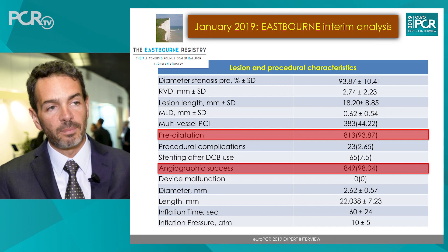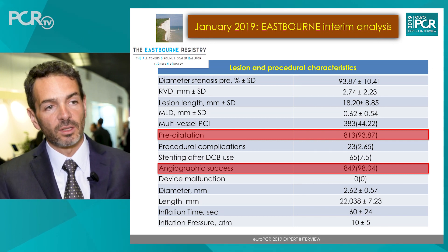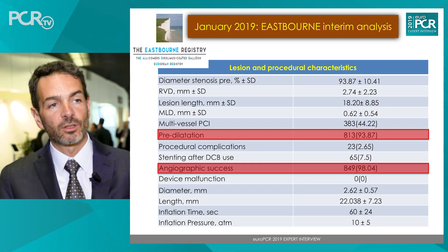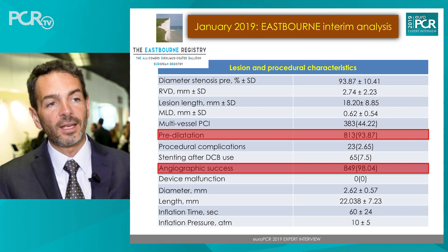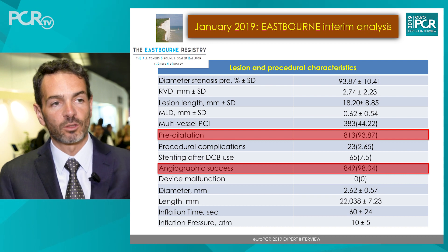Another important finding from Eastbourne is the feasibility of using this device, with a very high percentage of angiographic success and procedural success. These are the two key elements we have shown with Eastbourne.